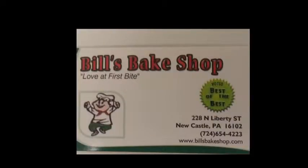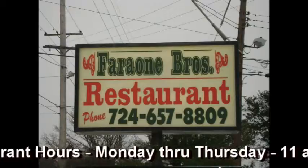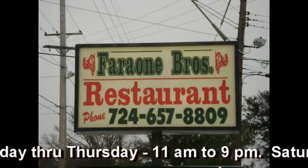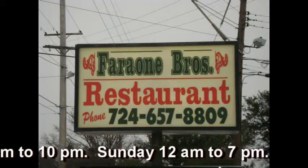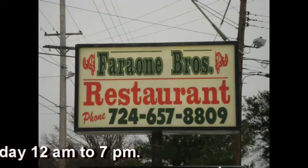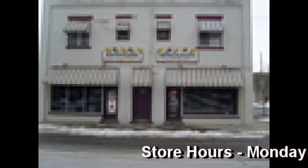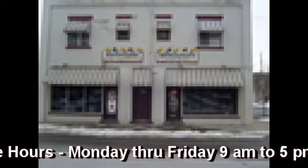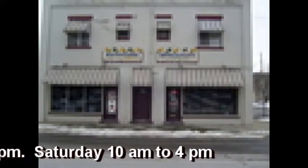Today's program furnished by funding from Bill's Bake Shop, where smiles are everywhere. This program furnished by a grant from Ferrone Brothers, Newcastle on Mill Street and Wilmington Road in Newcastle. This program furnished by a grant from Keystone Specialty, Newcastle's Party Store on Mill Street in Newcastle.